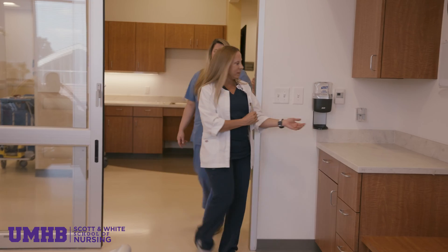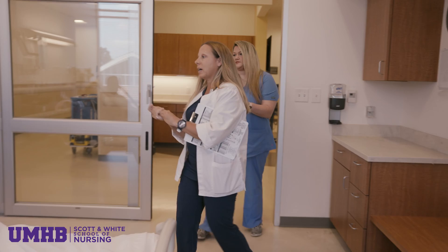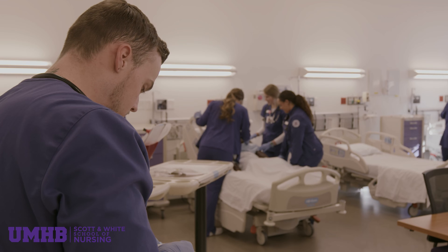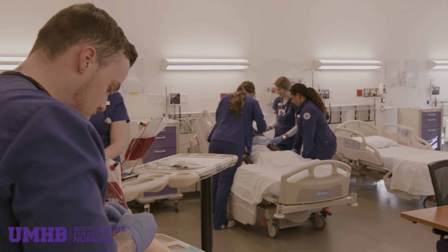The Sim Lab prepared me for real-world nursing in several ways. I actually started my nursing career at a level one trauma center. It really helped me not only feel confident going into my residency, but it allowed me to be confident in myself to know that there is a team behind me that is able to support me.